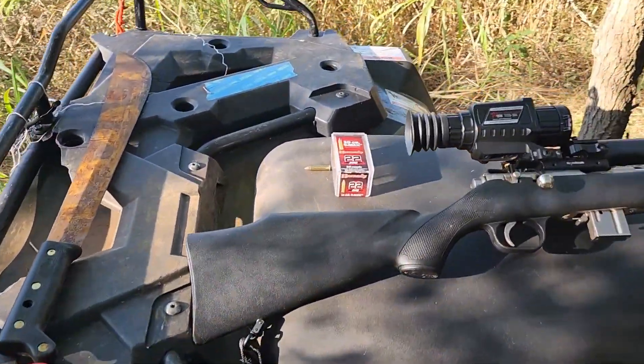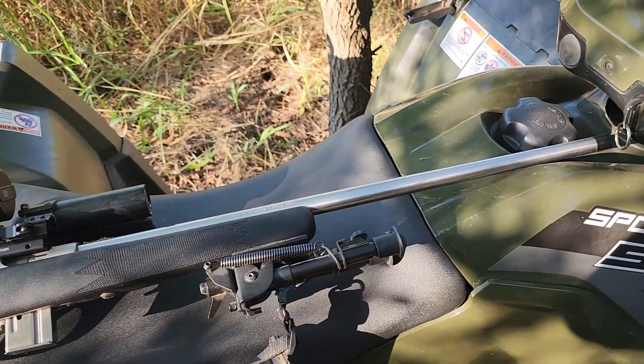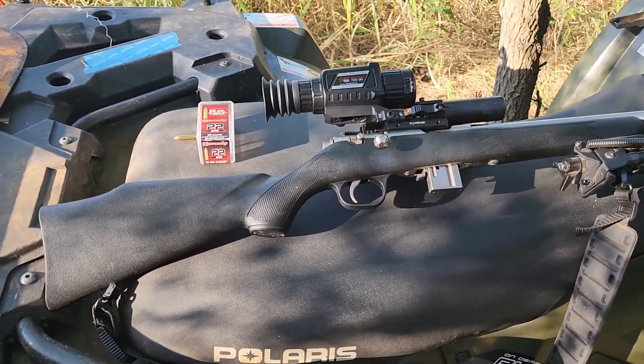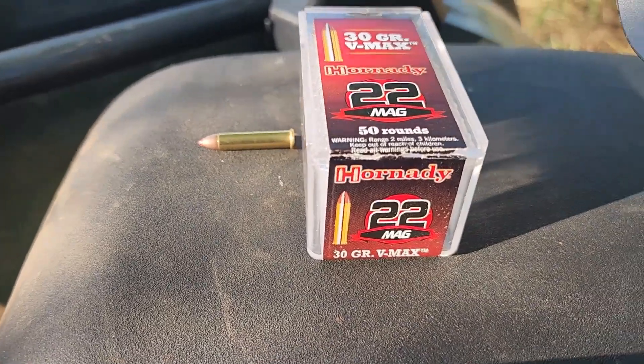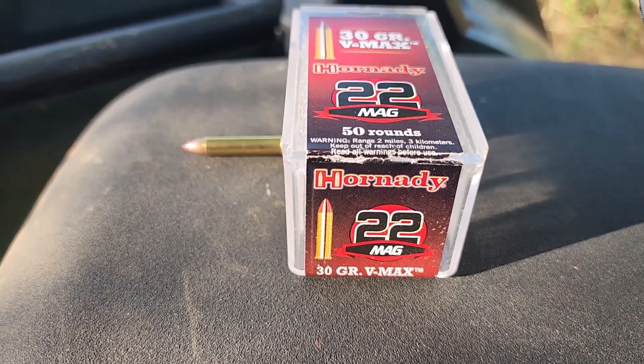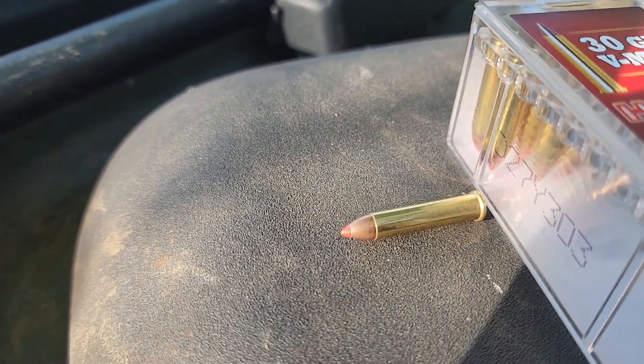Alright guys, here's the gun I was using — it's the Marlin 882 stainless. I've had it since I was about 18, so a long time. Here's what I shot it with: the Hornady 30 grain VMAX bullets. There's one of them right there.